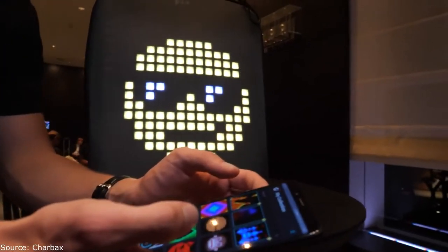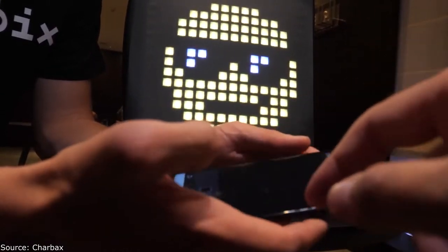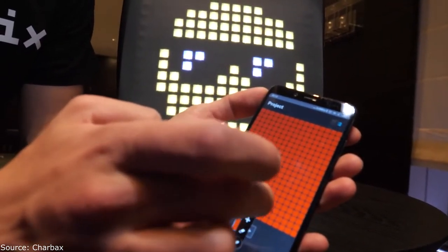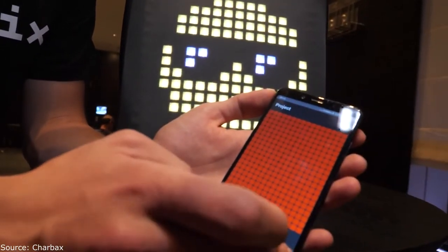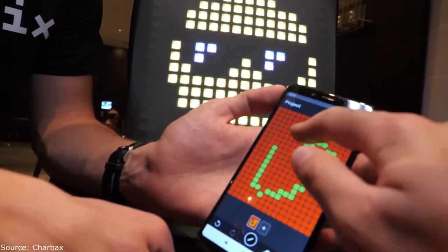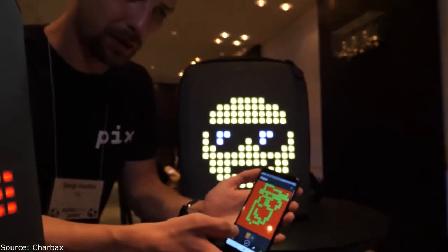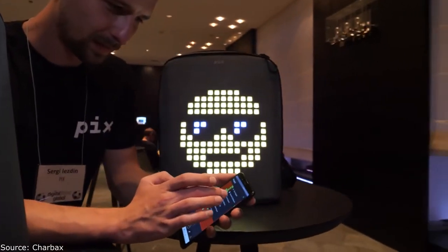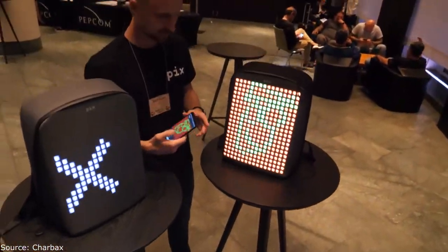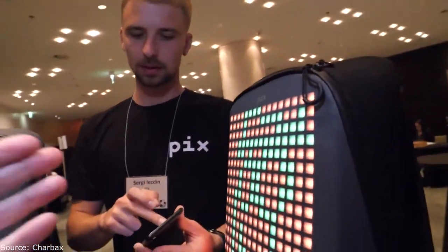You have a collection of images in the app, and you can add more — there's an editor where you can draw your own things. Let me try — I'll choose a different color. Let's broadcast this and upload it. You've got my art on the bag! The resolution is 16 by 20.